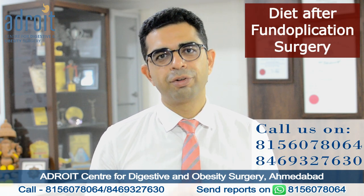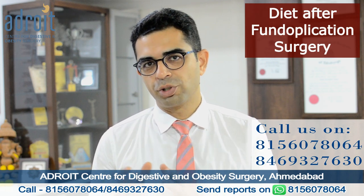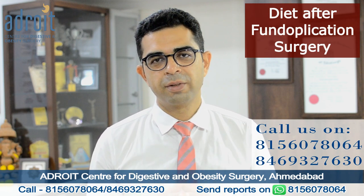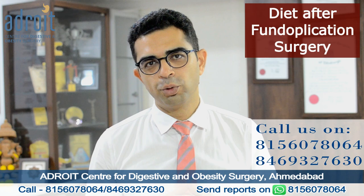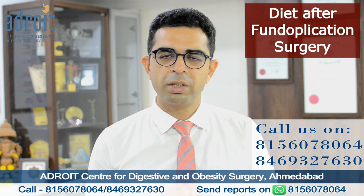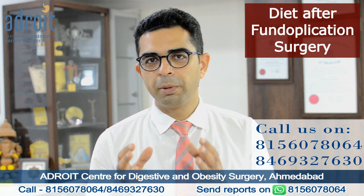Anyone undergoing a laparoscopic fundoplication surgery can eat all normal food like a normal person. Our advice is to avoid and restrict unhealthy food as much as possible — all fried food and food prepared with too much oil, ghee, butter, or too many spices should be avoided, restricted in frequency, and consumed in lesser quantities. This not only helps achieve lasting relief from acid reflux but also prevents digestive problems and other chronic medical conditions like diabetes, cardiac problems, and lipid profile abnormalities.